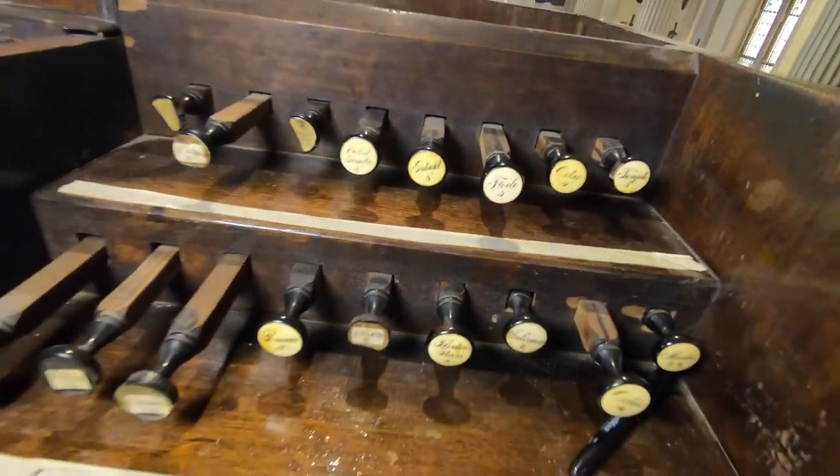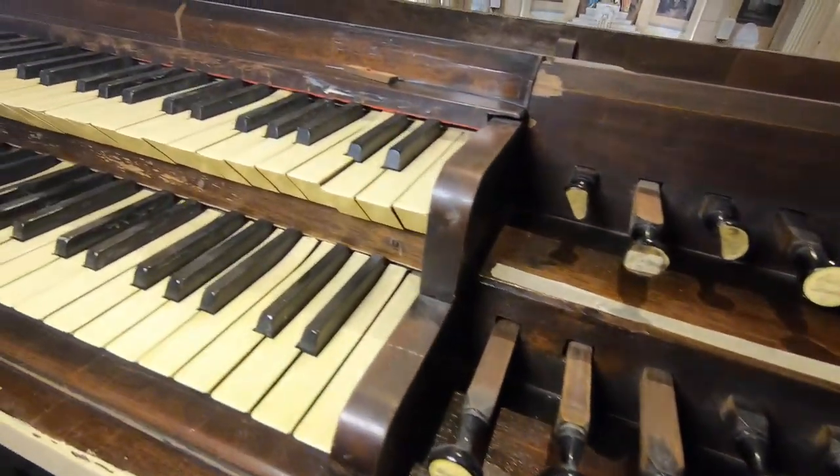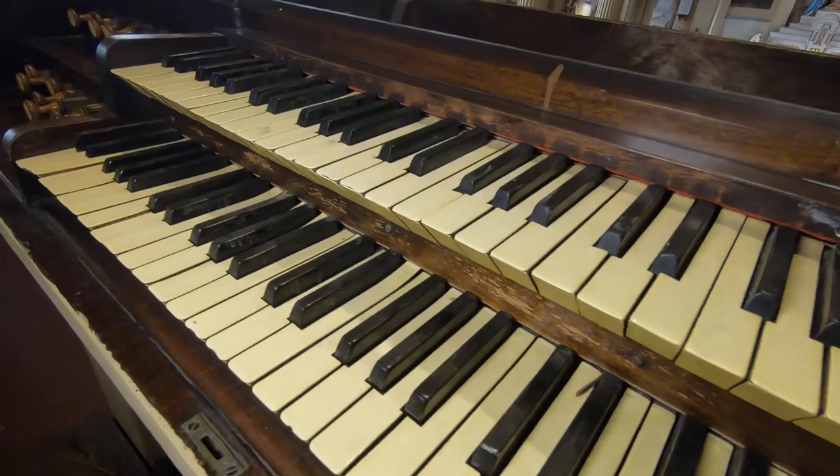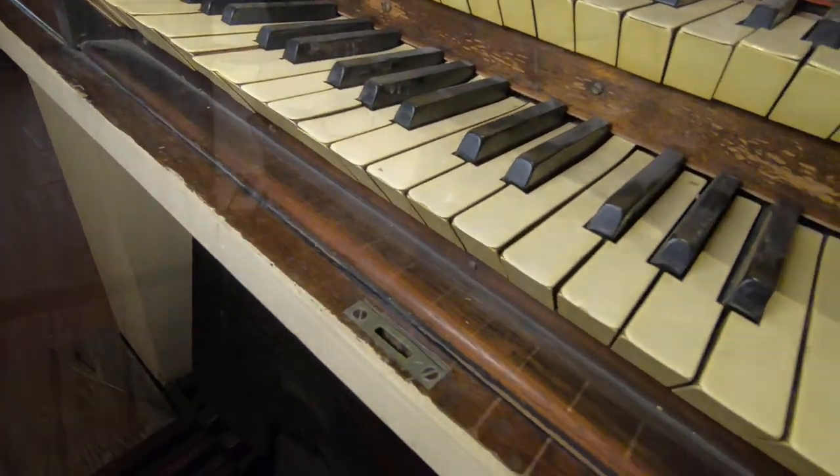We decided we were never going to have it torn out and put in something more modern and electric. The hope has always been that we would find some way to restore it — not only to use it for our own congregation, but to offer it for organ concerts, for groups that love pipe organ music. We would be happy to be a place where people could do that. So we'll see what we can do going forward.